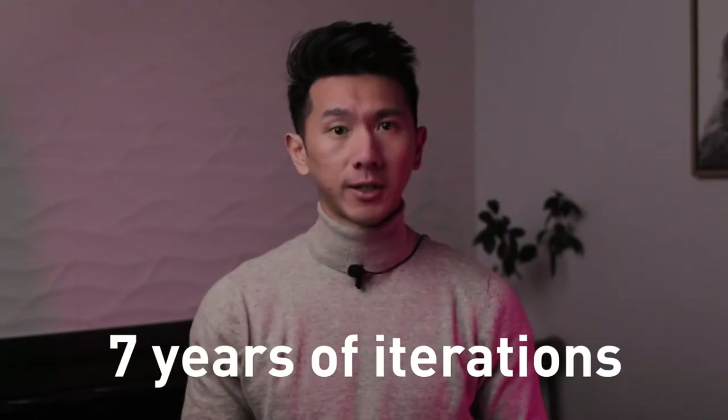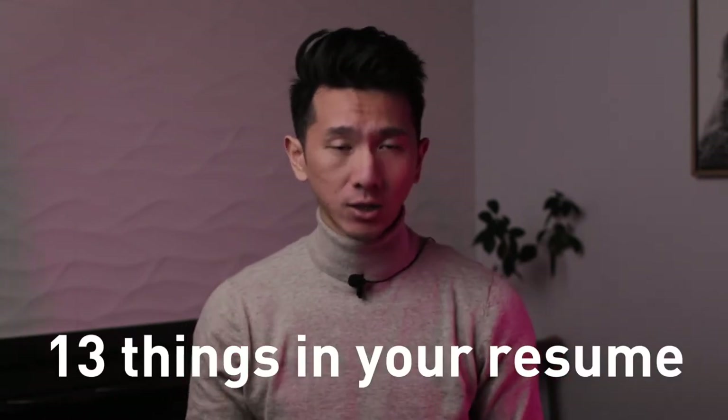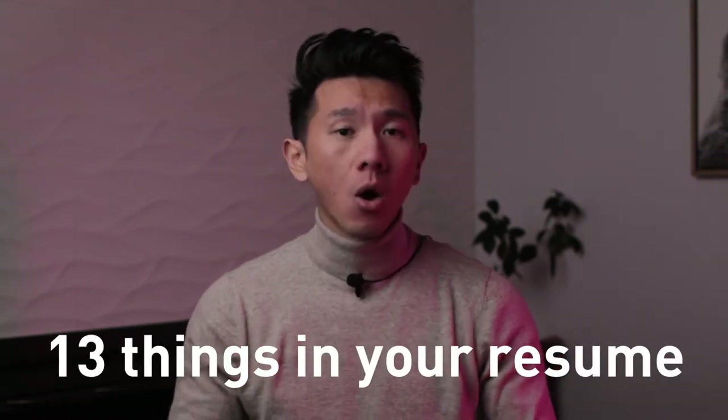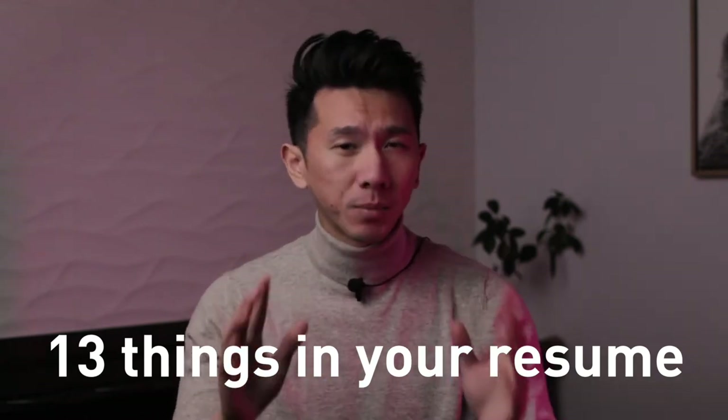At the same time, I have been writing and rewriting my resume ever since my freshman year in 2013. So that's 7 years of iterations. I have come across a lot of the best tips, tricks and learnings. So in today's video, I'm going to share all of those with you — 13 things you could include in your resume, why to include them, and how to prioritize them based on what experience you have. Let's go.